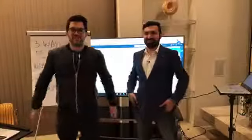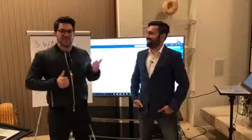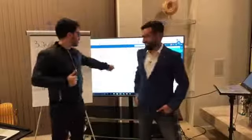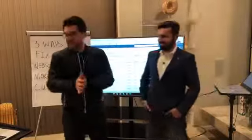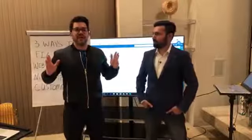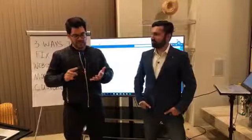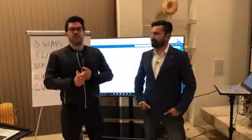Welcome. We're live from San Diego and I'm here with my business partner Alex. We're going to show you some stuff on this screen that can change your business, change your income. What we're talking about is how to fix your website, or if you don't have a website, how to build one and build landing pages to get more paying customers.